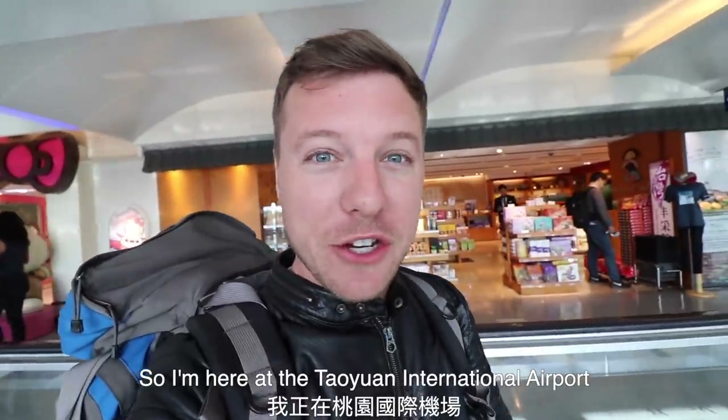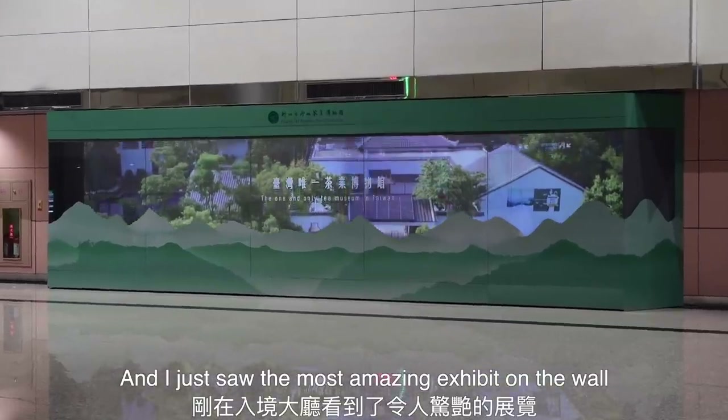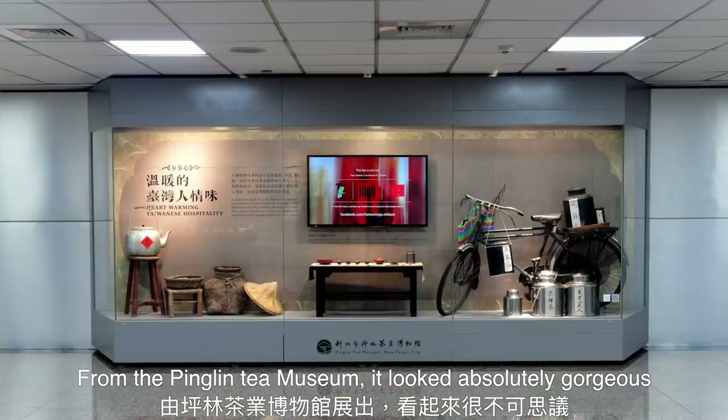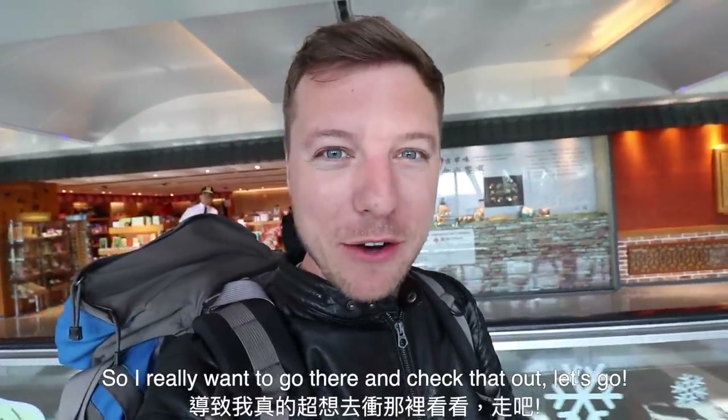I'm here at the Taoyuan International Airport and I just saw the most amazing exhibit on the wall from the Ping Ling Tea Museum. It looked absolutely gorgeous, so I really want to go there and check that out. Let's go!